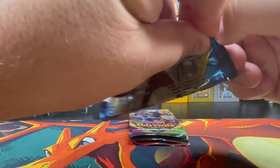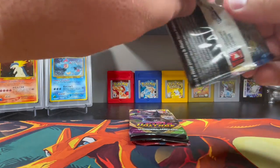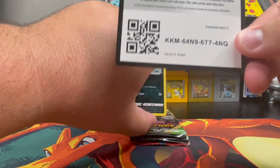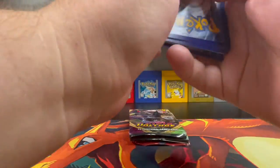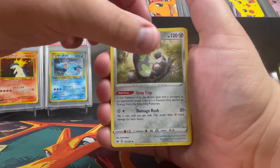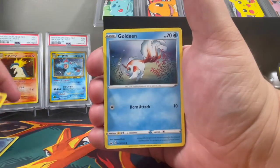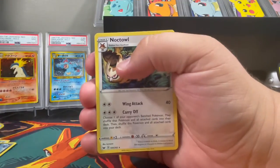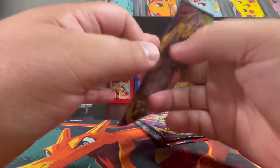Let's go with Sword and Shield first. How are you guys doing today? Is this a series you're excited for? I think random tins is a good idea — it can go from old to new, vintage to not vintage, that's what makes it random. So we've got a Psychic Energy out of the first pack.